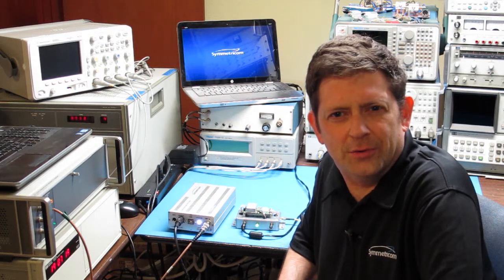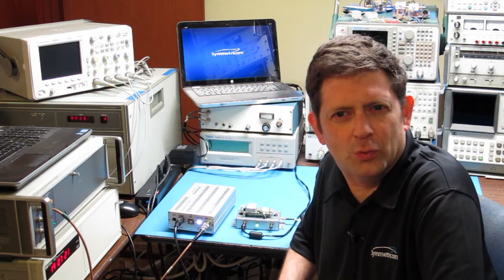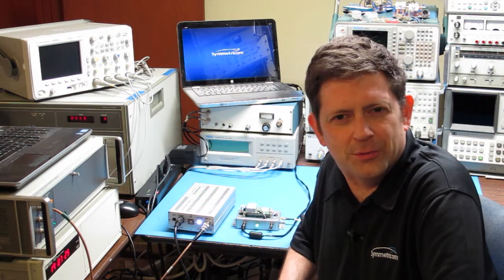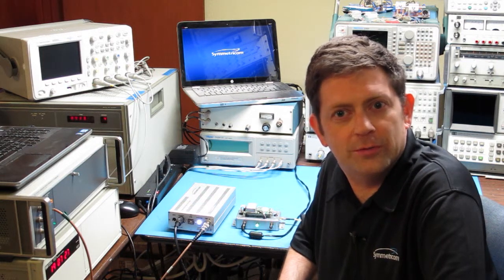Hello, I'm John Miles, developer of the Symmetricom 3120A Phase Noise Test Probe. We're about to look at an application for the 3120A that you might not have considered before.